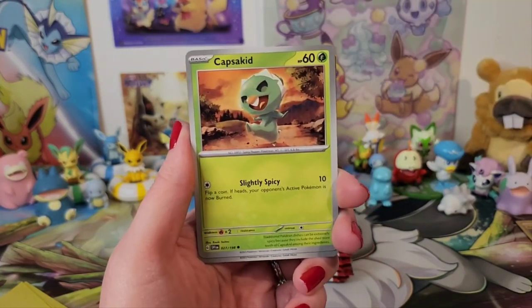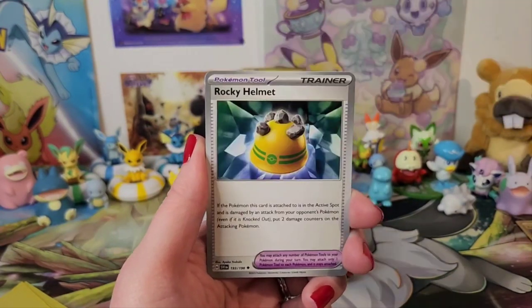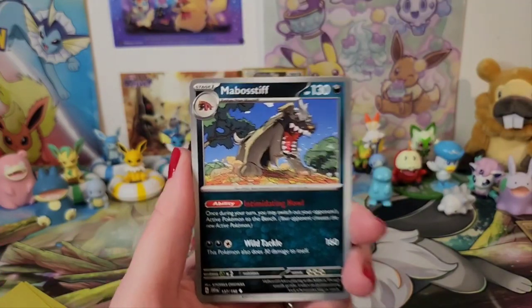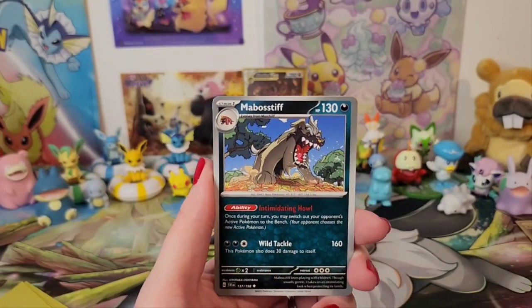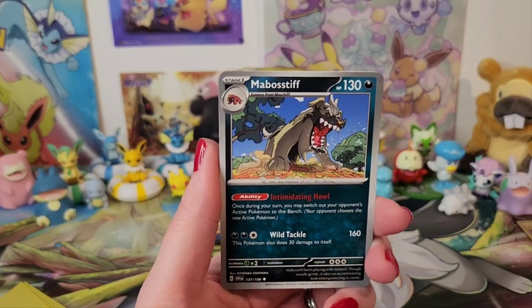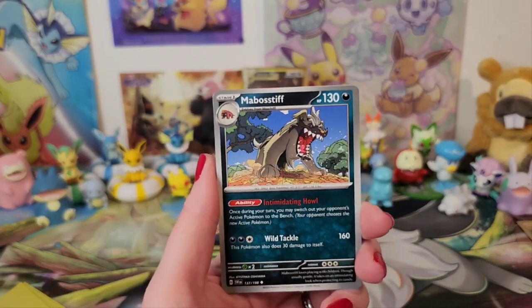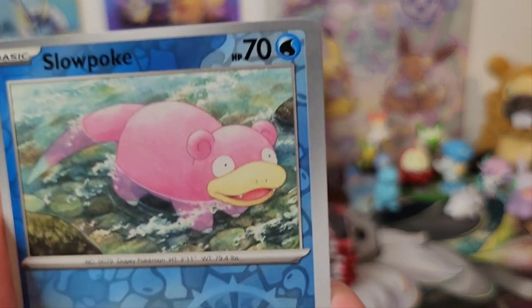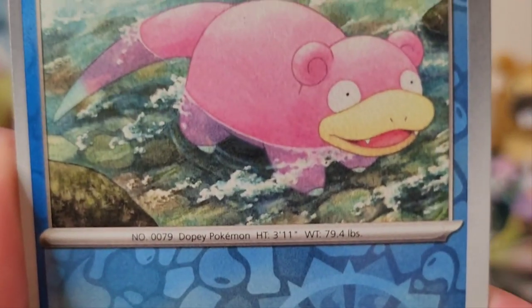CapsaKid — unfortunately you evolve into something disgusting, I'm sorry to say that, but you do. Oh, he's a dog! Mabostif. I can say Bullmastiff fine — I'm sure that's where they're going with this. He's in the keep pile. And this one's also in the keep pile — oh my god, look at those little legs in the water!